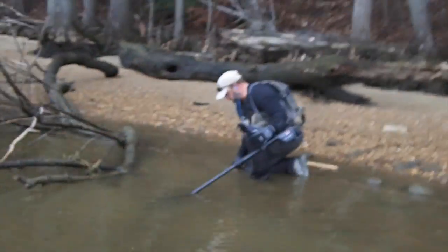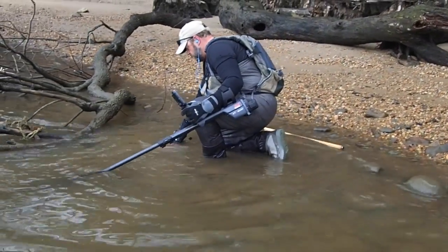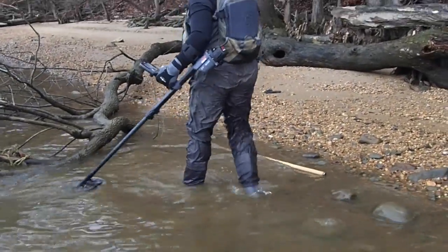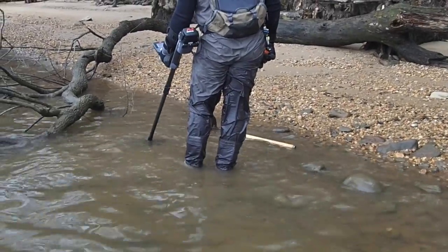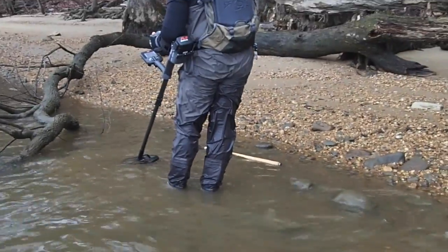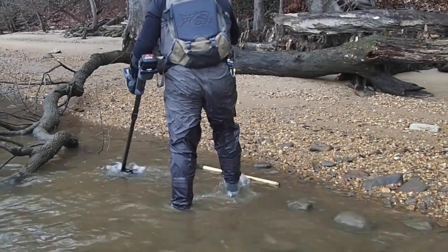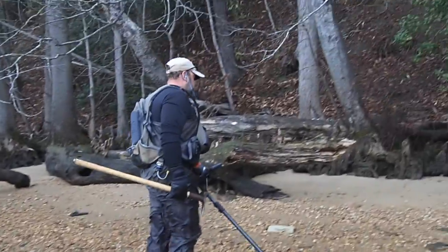All right, talk to me John, what do we got over there? I would say we should move because neither one of us has really hit anything yet. But John's digging on a target right now. Come on - aluminum. You can tell by the number. All right, let's move to a new spot.